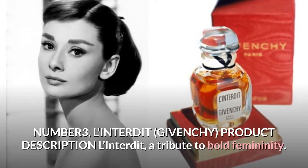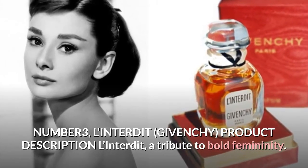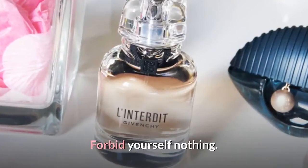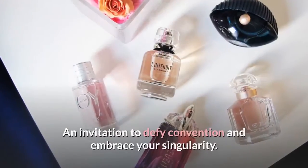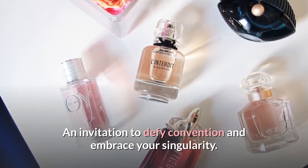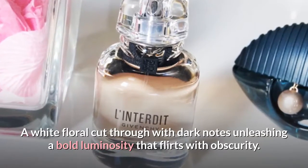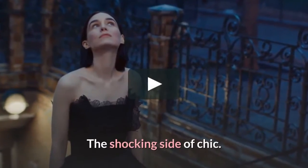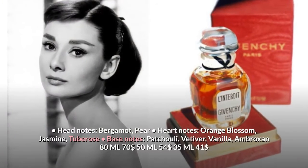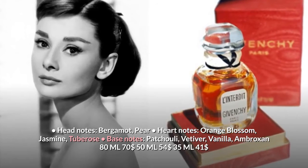Number three: L'Interdit by Givenchy. Product description: L'Interdit — a tribute to bold femininity. Forbid yourself nothing, allow no rules: an invitation to defy convention and embrace your singularity. A white floral cut through with dark notes, unleashing a bold luminosity that flirts with obscurity — the shocking side of chic. Olfactory notes — floral woody: head notes bergamot, pear; heart notes orange blossom, jasmine, tuberose; base notes patchouli, vetiver, vanilla, ambroxan.